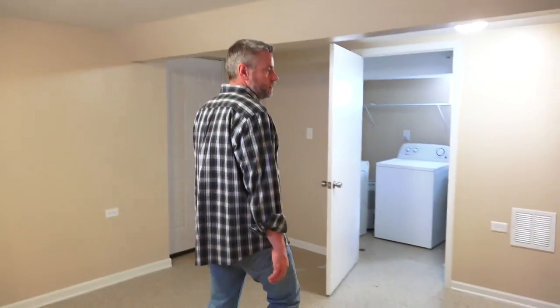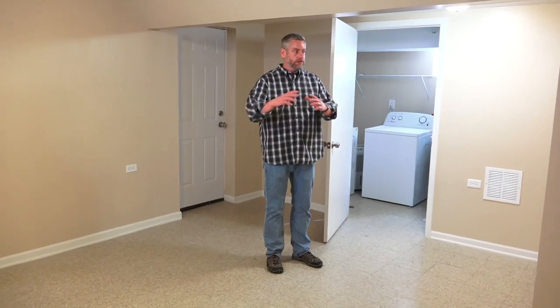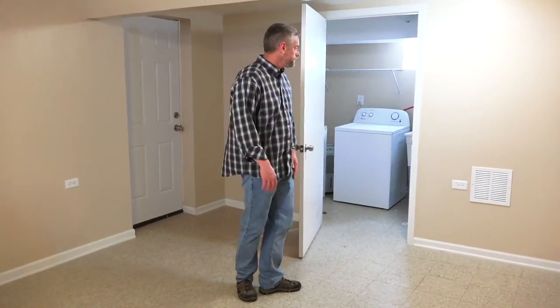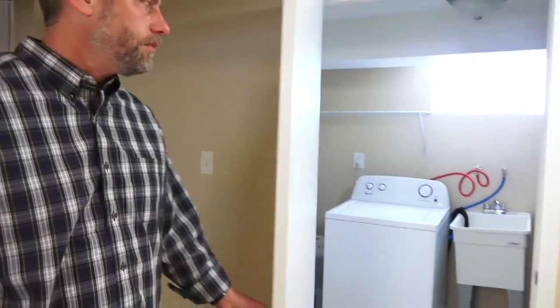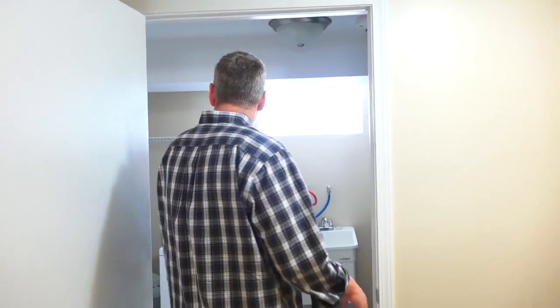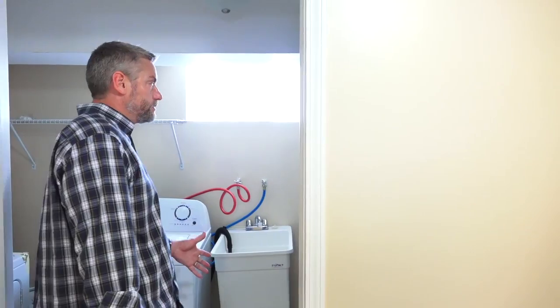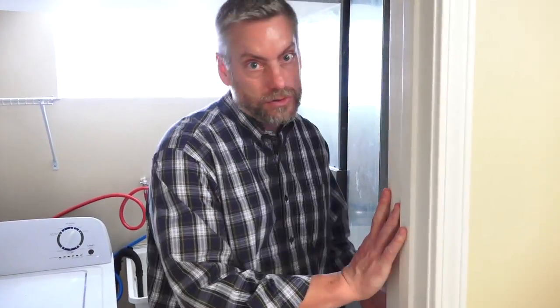Down here in the basement it's almost like two separate rooms, but they all interconnect. Coming downstairs you have a little family area. There's a door right here that gives access to the backyard. Brand new washer and dryer. The HVAC looks really new too.